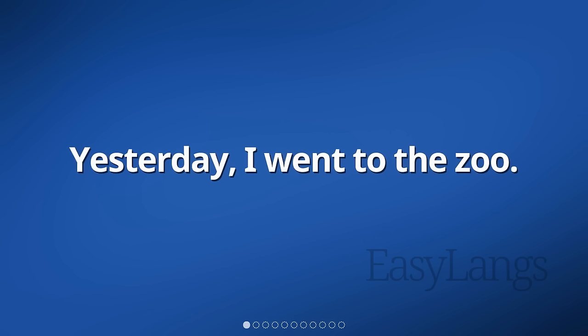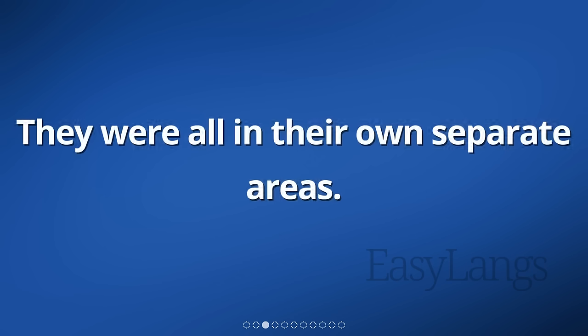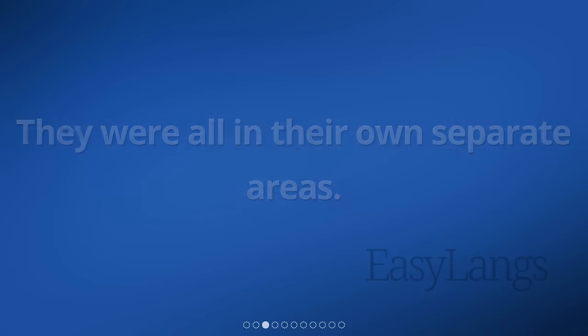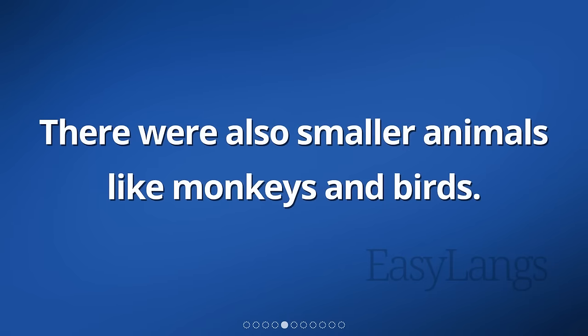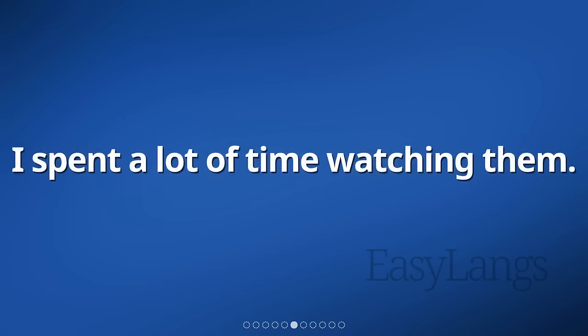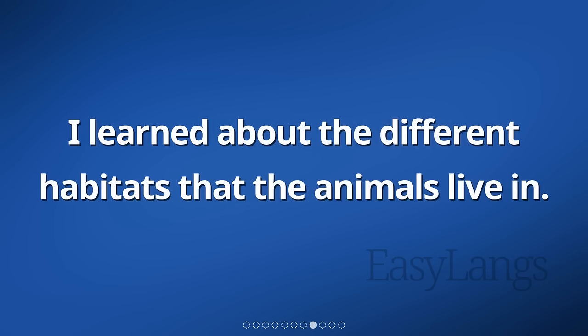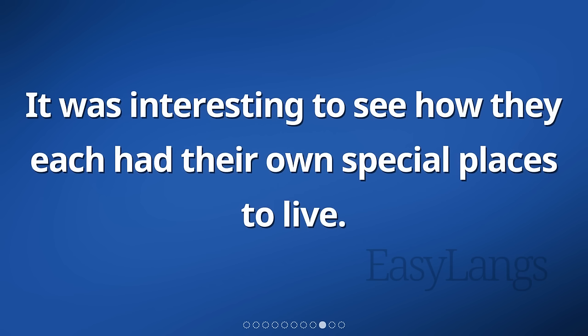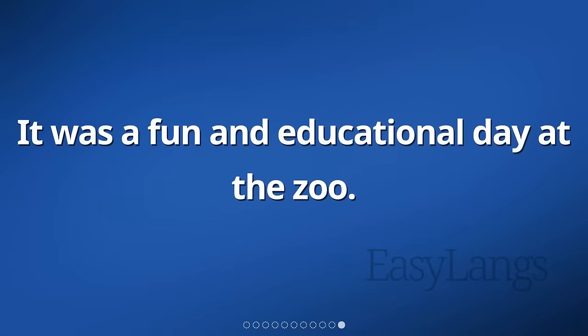Yesterday, I went to the zoo. I saw many different animals there. They were all in their own separate areas. I looked at lions, tigers, and elephants. There were also smaller animals like monkeys and birds. I spent a lot of time watching them. Some animals were sleeping while others were playing. I learned about the different habitats that the animals live in. It was interesting to see how they each had their own special places to live. I took some pictures to remember my visit. It was a fun and educational day at the zoo.